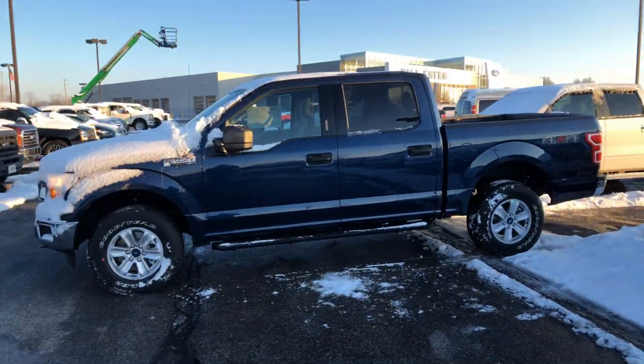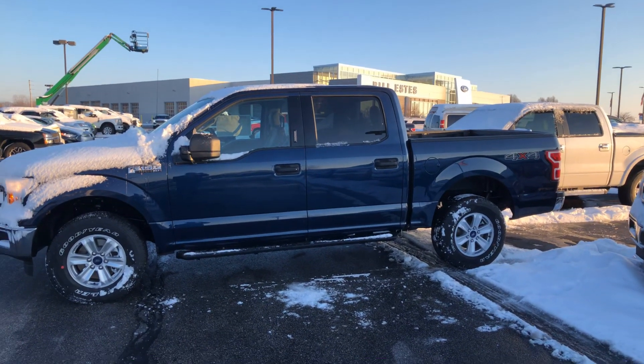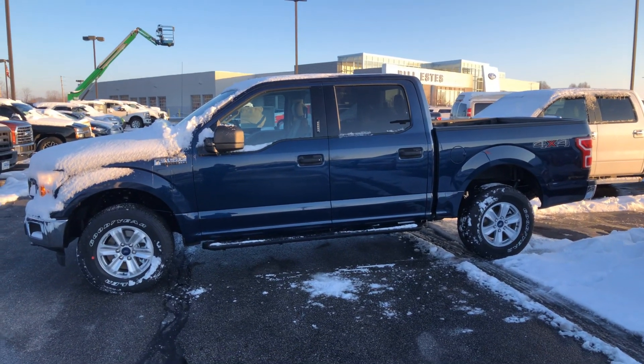Give me a call at 317-506-4670 to schedule a test drive or if you have any questions. Once again my name is Brian Brickler at Bill Estes Ford. Thank you.